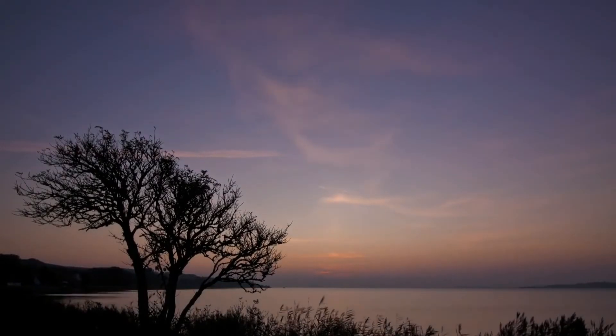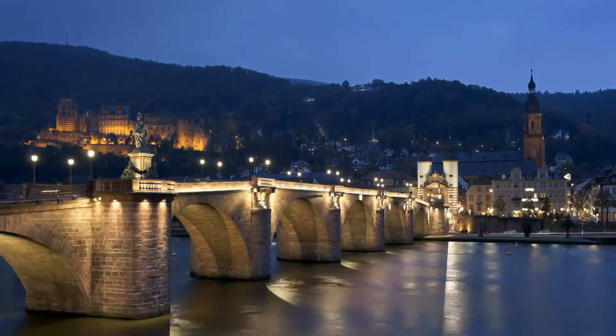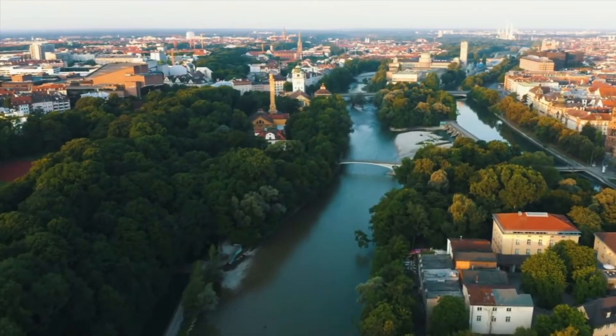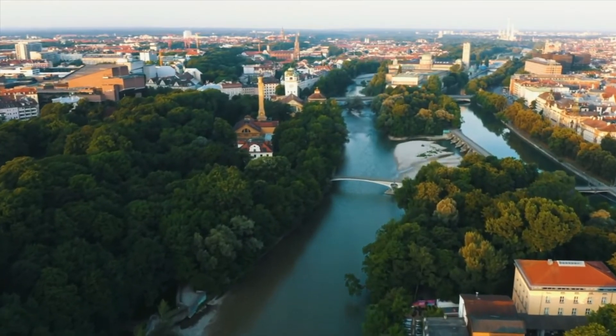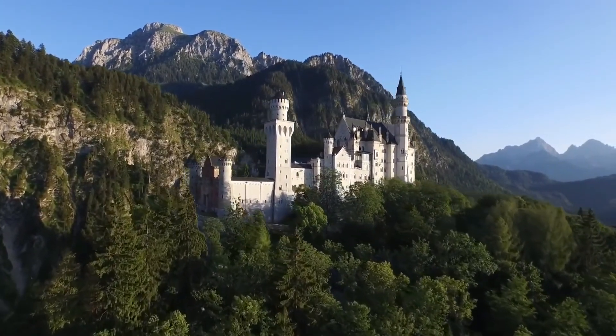Exploring Germany off the beaten path and avoiding the crowds of more well-known places is easy if you know where to look. It can be a little daunting at first because it is a fairly large country with so much to offer — from fairytale castles to Roman ruins, lush forests to dreamy lakes.